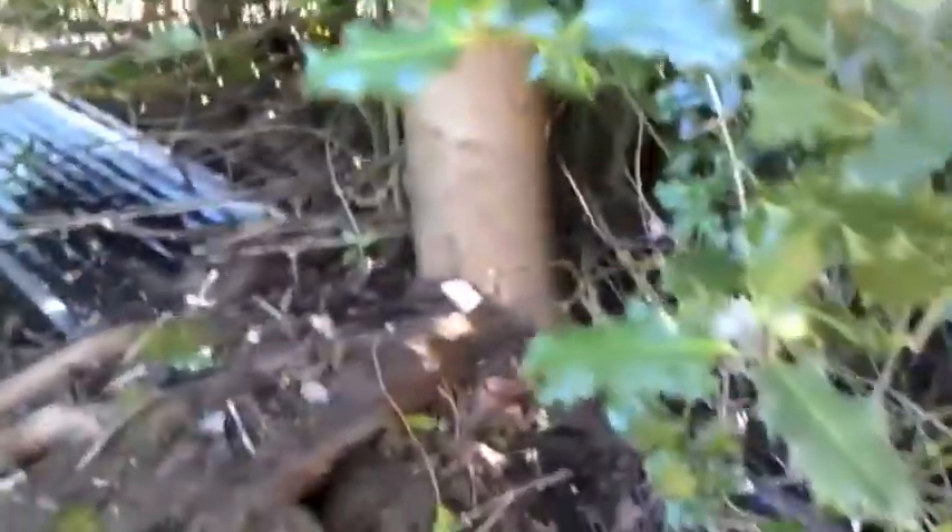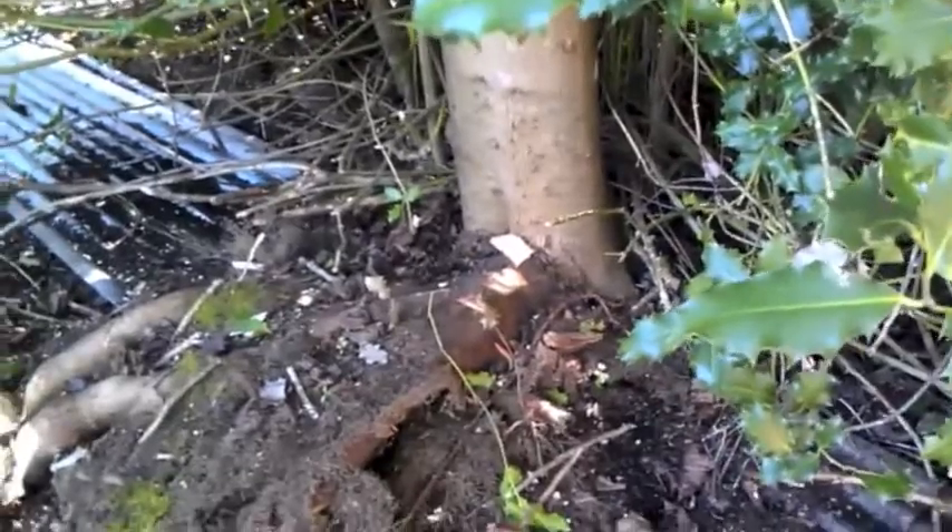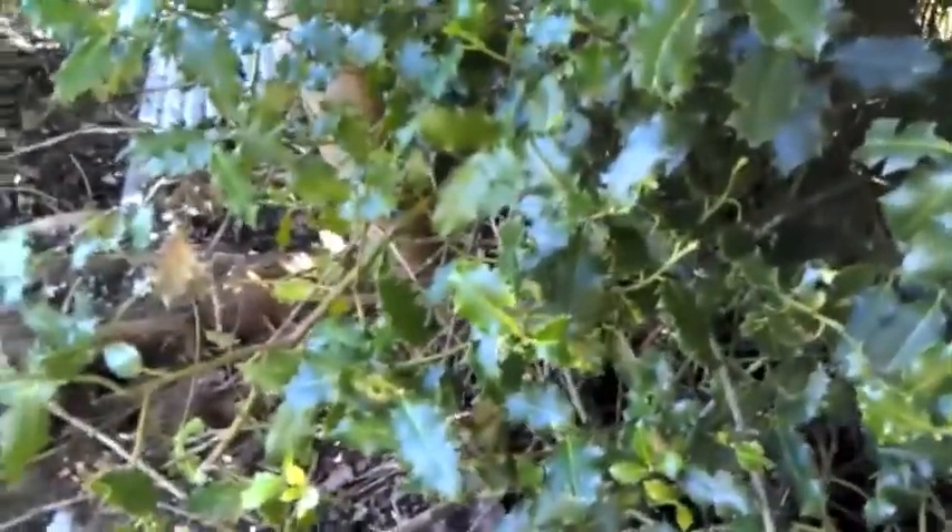This here, we got sheets of galvanized roofing. They've been there so long that that tree has grown over them. I had thought it was just the roots, but the whole tree is sitting on them.